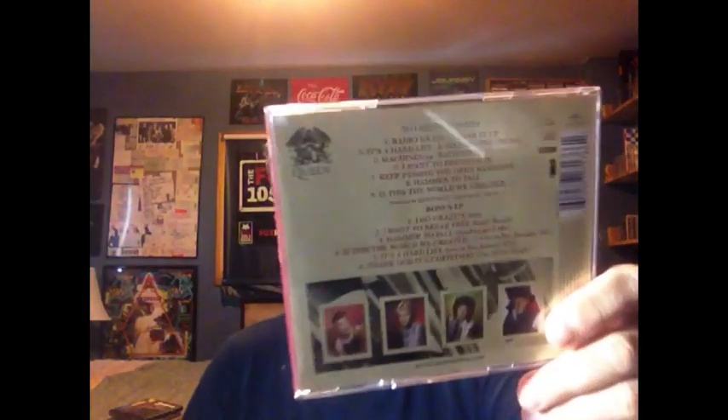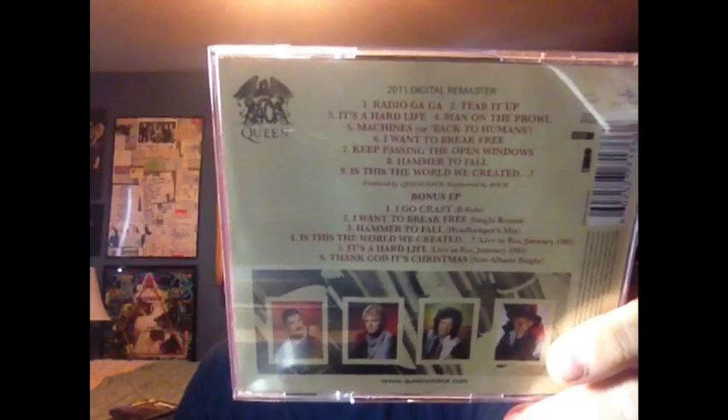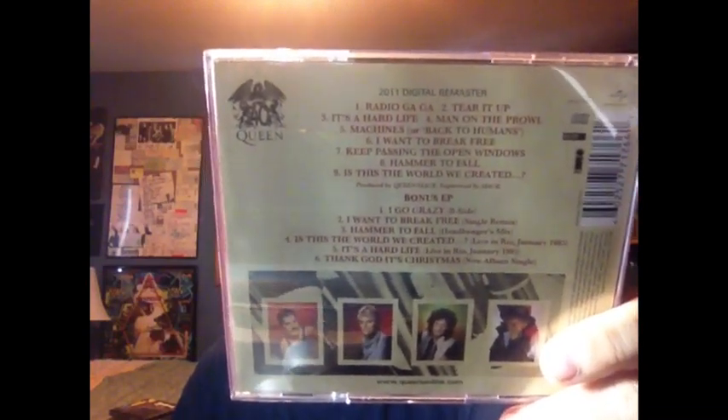One of my favorite Queen albums is The Works — it came out in 1984. I was lucky enough to find an original U.S. Capitol version of The Works, but I wanted to get this one because each one of these reissues in this series comes with a bonus disc — a bonus EP. Mainly because of the first song in the EP, I Go Crazy, which is a fun little rock and roll song that was the B-side of Radio Gaga. This also contains the song Thank God It's Christmas, which still gets played every year on the holidays, a couple of live versions, and a single remix of I Want to Break Free. It's got the flip case, this is the original CD back cover, and it's got all the lyrics and a little bit of notes about the reissued portions.